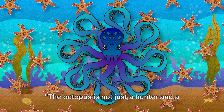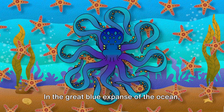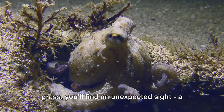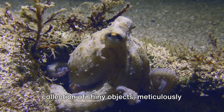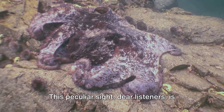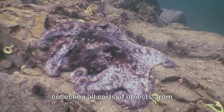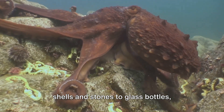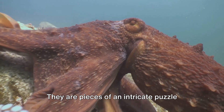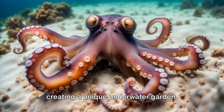The octopus is not just a hunter and a master of disguise, but also a homemaker. Welcome to the octopus's garden. In the great blue expanse of the ocean, amid the shifting sands and swaying seagrass, you'll find an unexpected sight: a collection of shiny objects, meticulously arranged in a particular pattern. This peculiar sight is the work of an octopus. Our eight-legged friend is fond of collecting all sorts of objects — from shells and stones to glass bottles — anything that catches its fancy. They are pieces of an intricate puzzle that the octopus lays out around its den, creating a unique underwater garden.